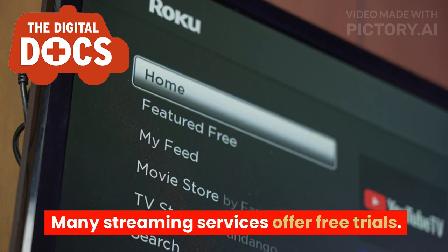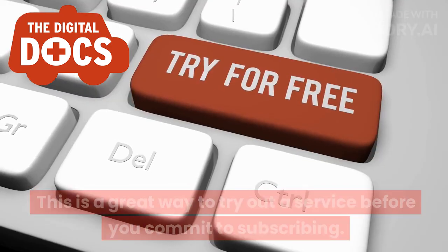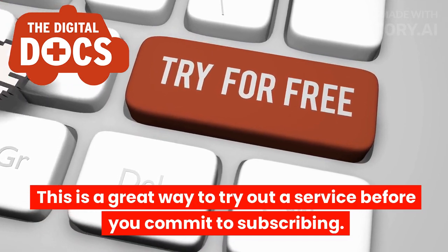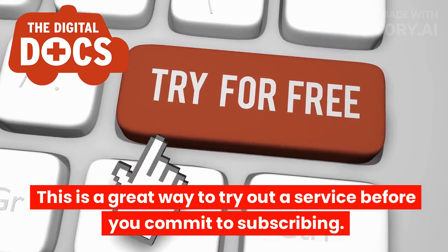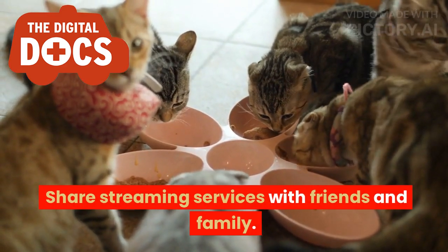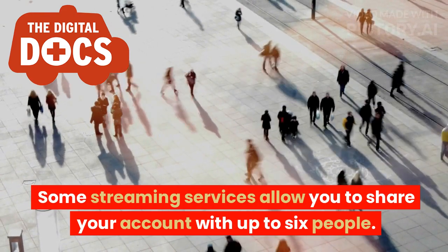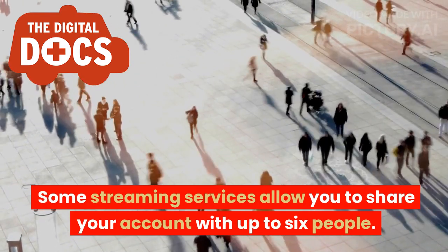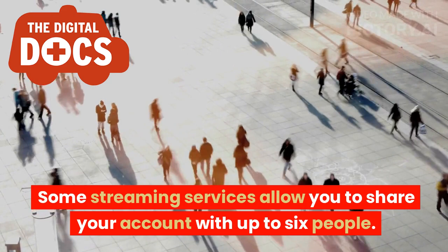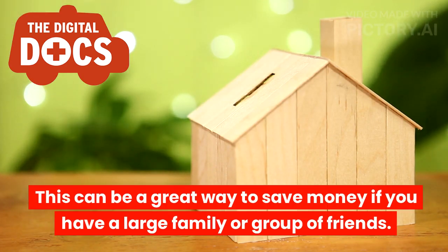Many streaming services offer free trials, which is a great way to try out a service before you commit to subscribing. You can also share streaming services with friends and family — some services allow you to share your account with up to six people, which can be a great way to save money if you have a large family or group of friends.